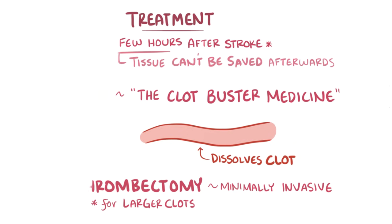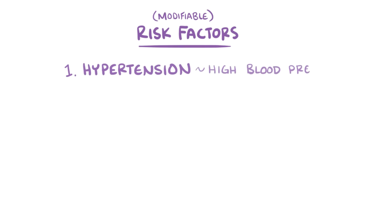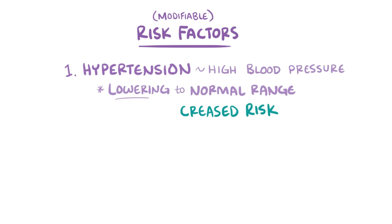After a stroke, the main goal is to prevent another stroke. The most common modifiable risk factor for a stroke is hypertension, or high blood pressure. Lowering blood pressure back to a normal range can result in the greatest decrease in stroke risk. Next, there's smoking, which approximately doubles the risk of another stroke.